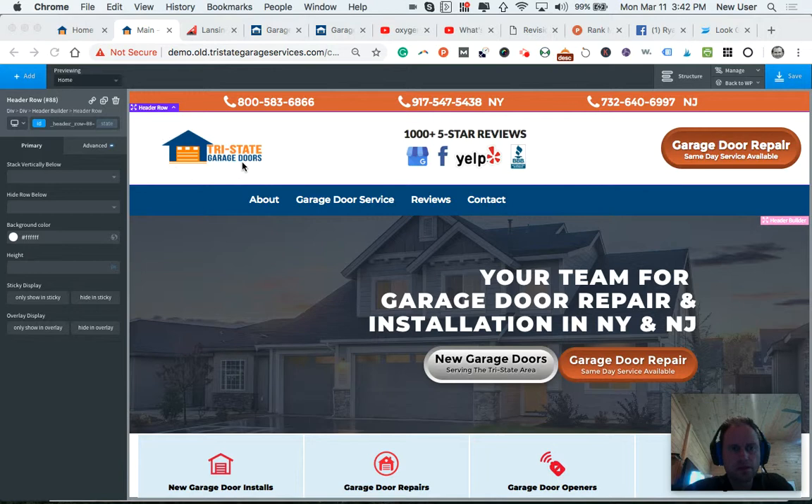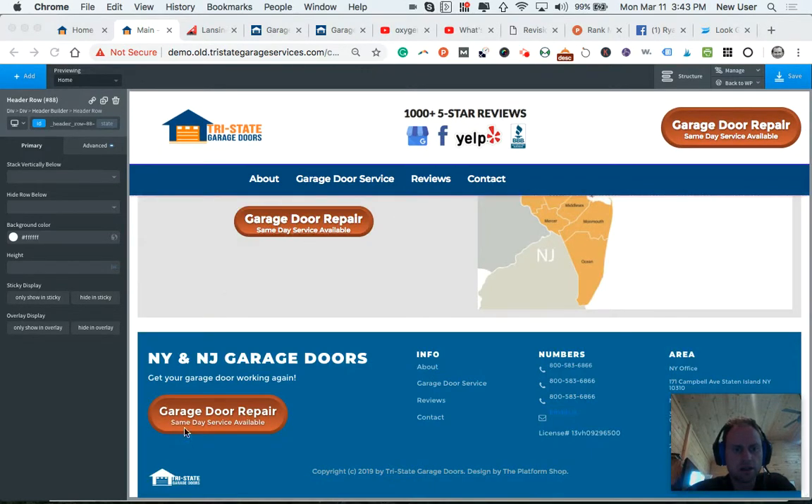This is the redesigned logo using the phrase 'garage doors.' We kept the orange and the blue, highlighting the orange a little bit more to stand out. The garage door is orange, the little foundation line is orange. And down here at the bottom, we have a white version of the logo that can sit on any dark backgrounds.